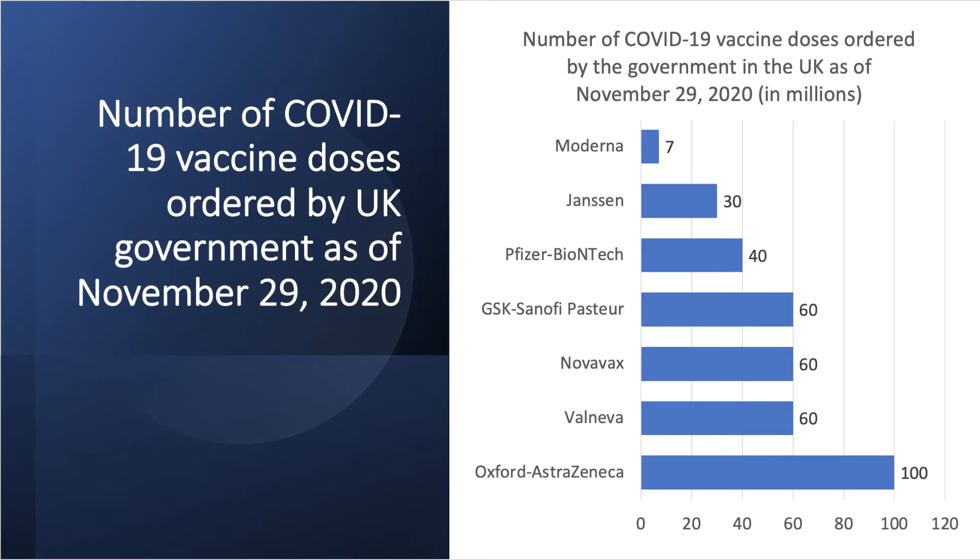Looking at the sheer volume of vaccination doses ordered by the British government — this is a good example of monopsony and buying power in the market. With Oxford-AstraZeneca leading the way, the UK government has ordered hundreds of millions of doses, and that figure has no doubt risen since the end of November 2020.